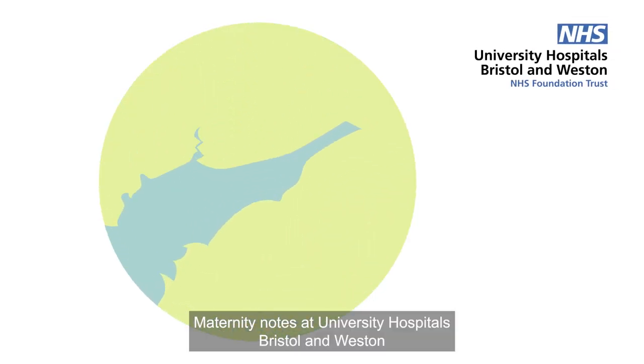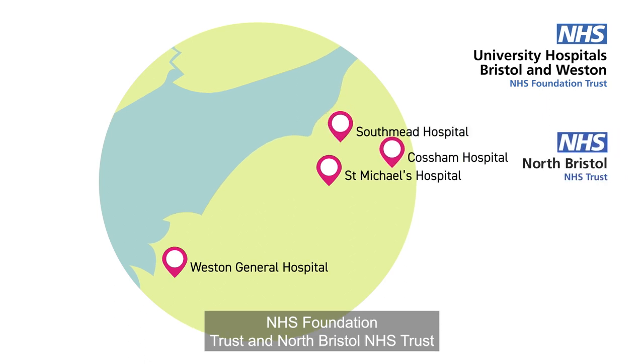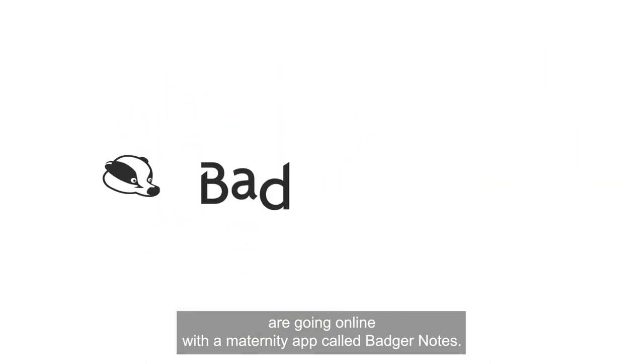Maternity Notes at University Hospitals Bristol and Western NHS Foundation Trust and North Bristol NHS Trust are going online with a maternity app called Badger Notes.